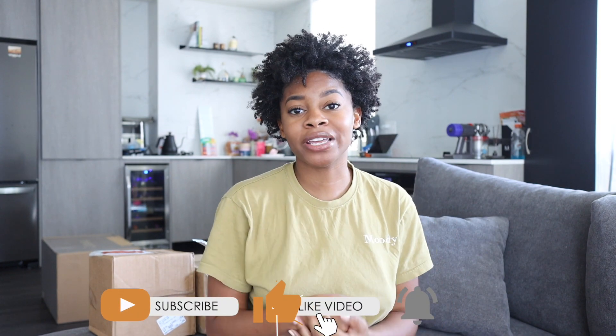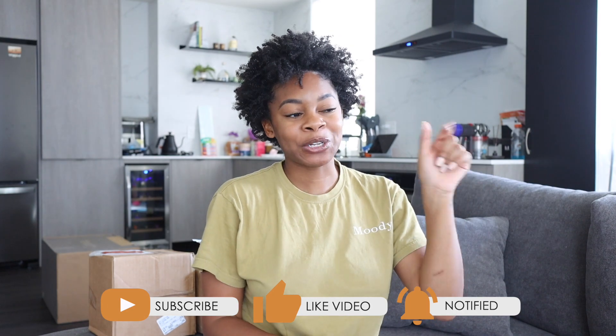Hey guys, what's up, what it do, welcome back to my channel, or welcome if you're new. I'm KC, and if you are new, take a second, go down below, hit that subscribe button, and hit that little bell button so you don't miss when I post a new video.